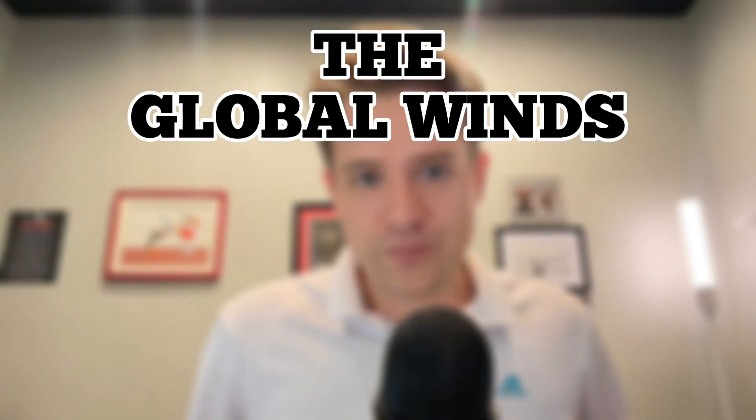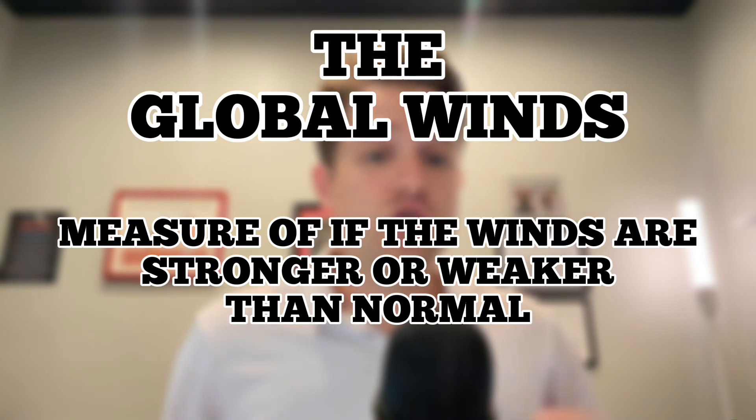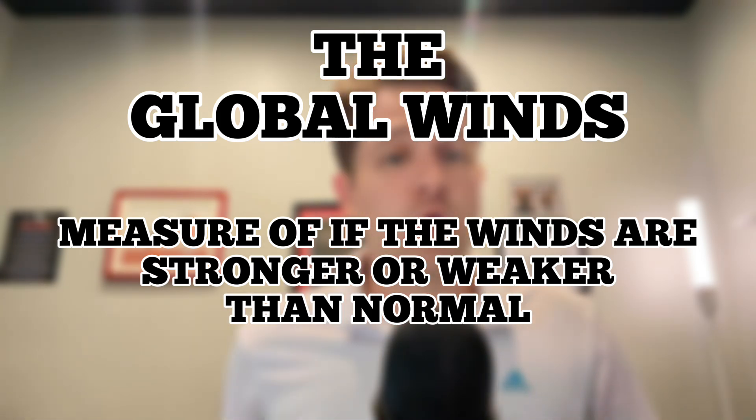One of the ways that we can track and see whether we are really feeling La Niña conditions is by something we call the global winds index — a measure of whether winds across the globe are stronger than normal or weaker than normal. This process takes time; as we start to develop a La Niña, it takes a while for the entire atmosphere to respond to La Niña conditions along the equator.